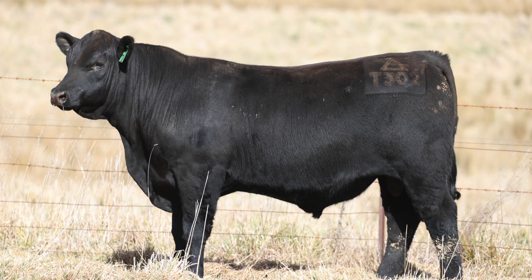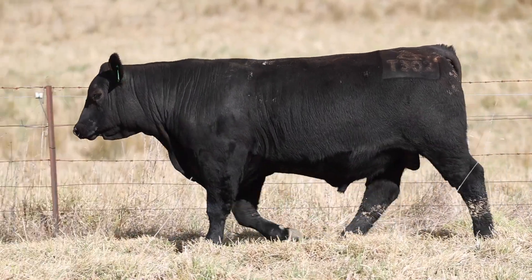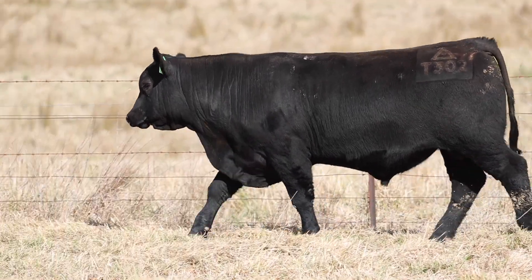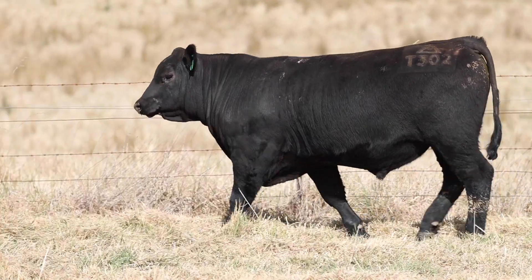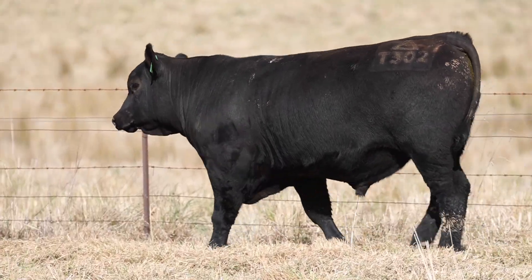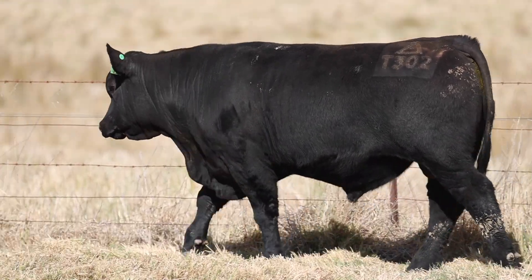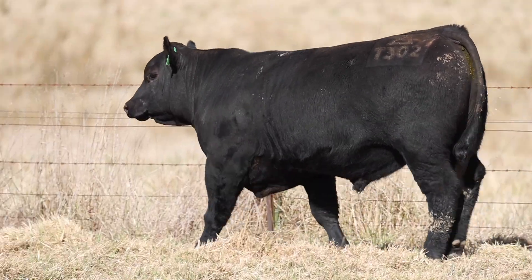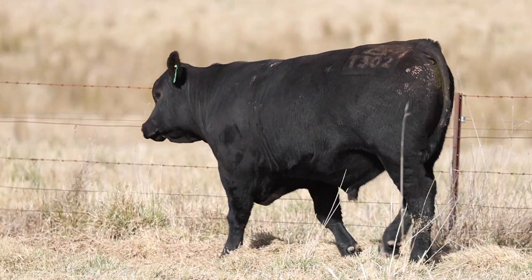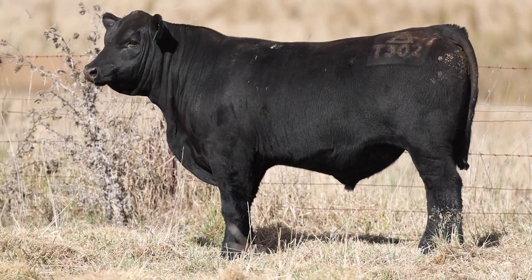Have this 302 bull — if I had a drone, the video we'd take is just of his top line. Every time we get in the yards with this guy and get on the walkway, he's exceptional. He fills in completely smoothly behind the shoulder, follows out on the hips, puffs right out in the plates and down through the hindquarter. This is the bull that people just pick because he stands with his head up — he's really pretty. But he also fills in with a lot of natural thickness and softness about him as well.